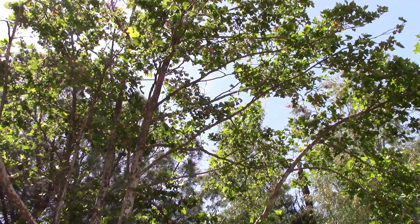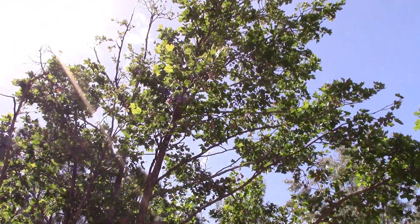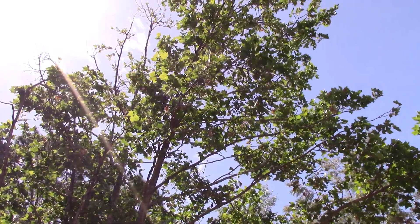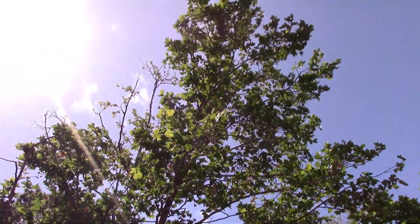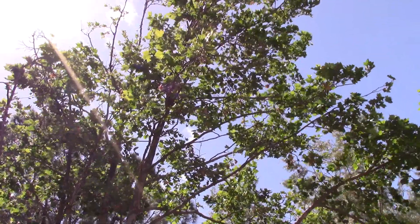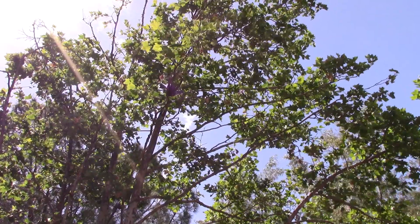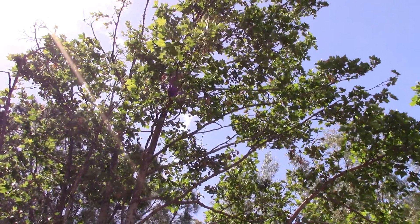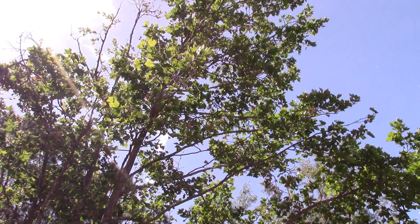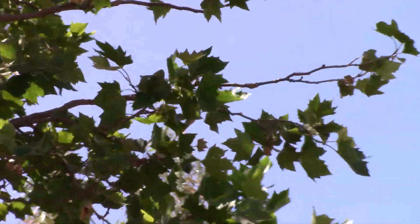Another species out here at West Ponds is California sycamore, Platanus. It's a riparian species found in the riparian forest area and the uplands — it doesn't like really wet soils, but it does like to be near water. The leaves themselves are palmately compound and pretty distinct, and it has these neat little fruiting bodies.